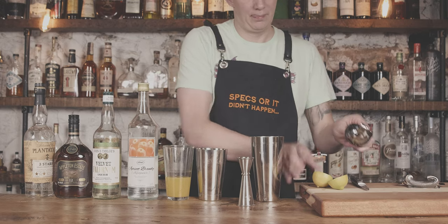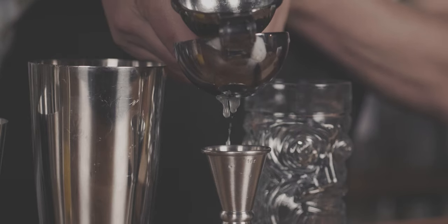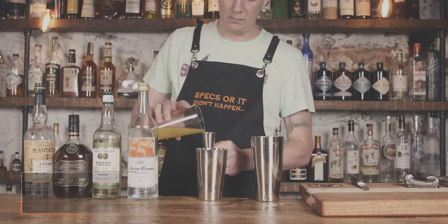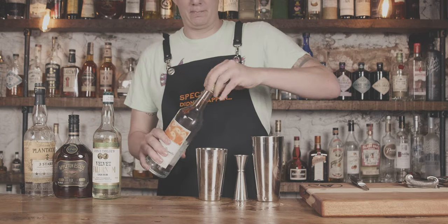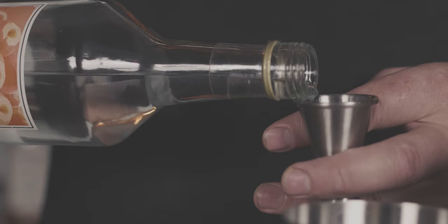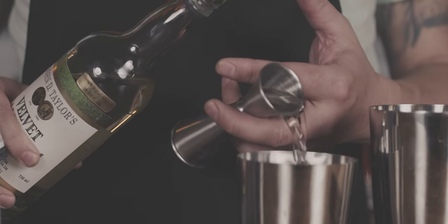It's got two ounces of rum, which I'm excited about. It's even got more Velvet Falerno in there, a full ounce. And I think the crazy part is the Apricot Brandy — I kind of think that throws a little wrench into it, takes it for a loop. What's great is it's one of the first bottles we bought as our Apricot Brandy. It's good, I like it, we just don't make it a lot. We don't drink a lot of Brandy.